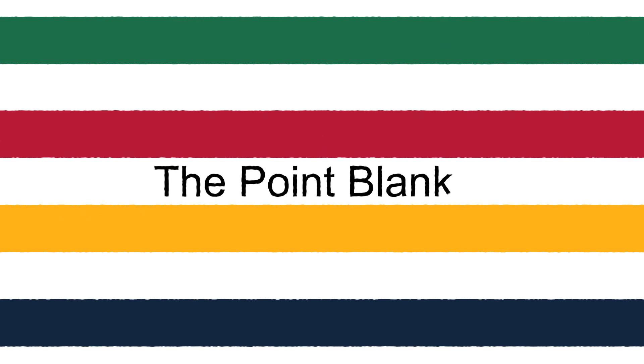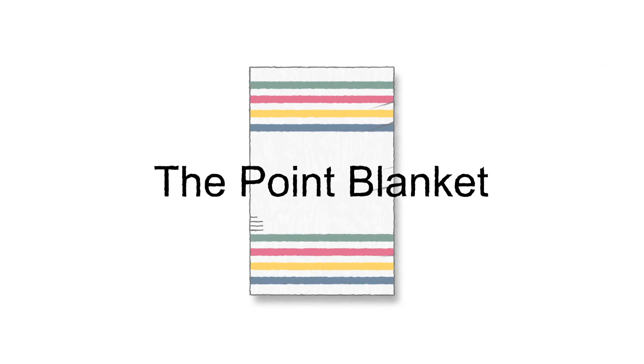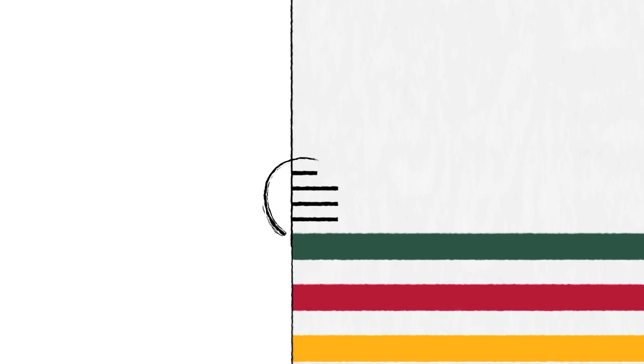The point blanket has been warming Canadians for generations, even before Canada was the country we know today. But what do we know about this Canadian icon? For example, what do those points mean?